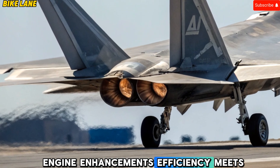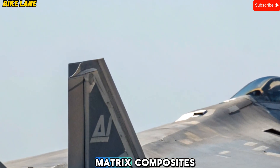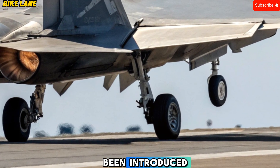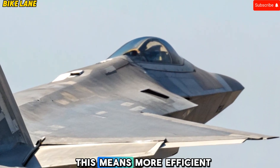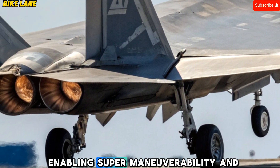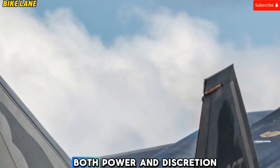Engine Enhancements: efficiency meets brutal thrust. The Pratt & Whitney F-119 engines that power the Raptor have been thoroughly modernized. New materials, including ceramic matrix composites and 3D-printed turbine blades, increase temperature resistance and allow for higher sustained speeds. Adaptive cycle technology has been introduced, allowing the engines to adjust airflow and performance characteristics depending on mission requirements — enabling more efficient loitering during patrol missions and greater acceleration when it's time to strike. Thrust vectoring remains a key feature, enabling supermaneuverability and unmatched agility. The IR signature has also been reduced thanks to new exhaust shaping and thermal shielding, giving the 2025 Raptor both power and discretion.